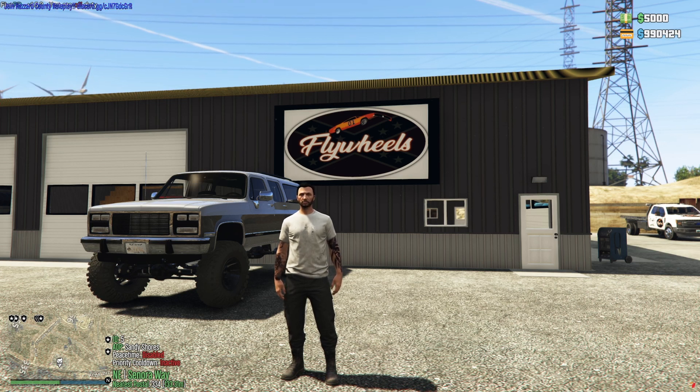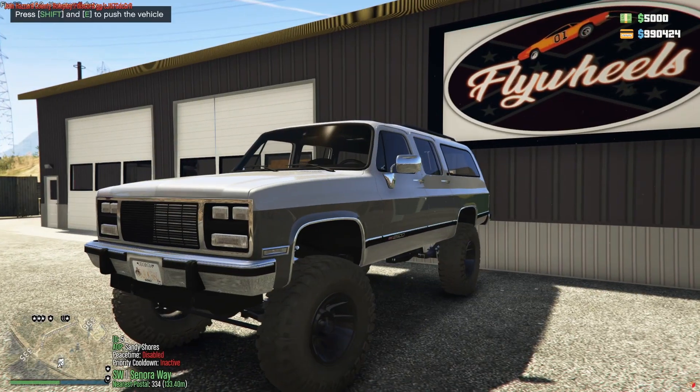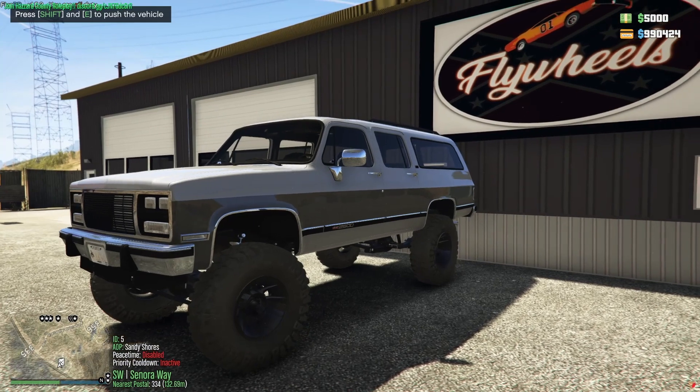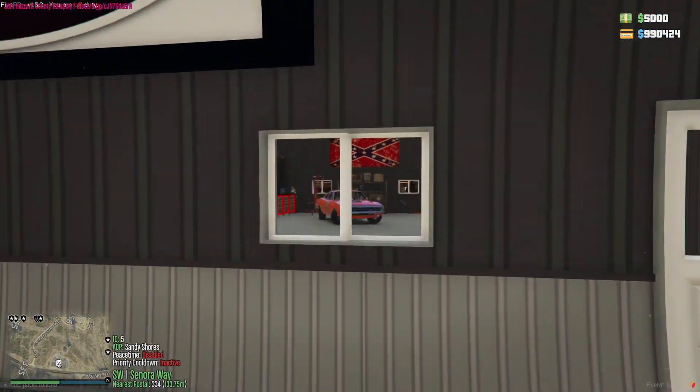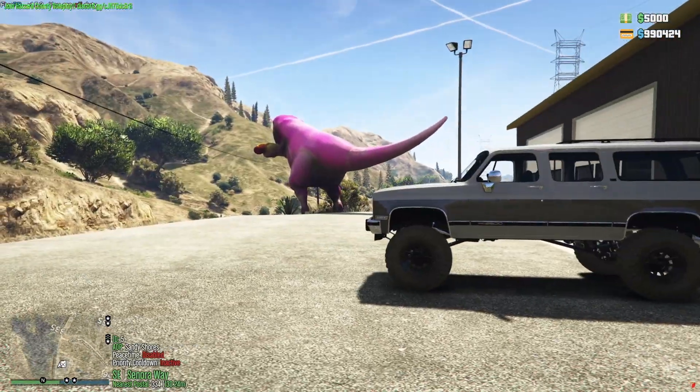Yo, what up guys, CO2 Untamed here back on Retro Realm RP. Today's video - I drove the burb to the shop - but by the name of the title, and you probably seen it through the window, I have bought a 1970 Dodge Charger.